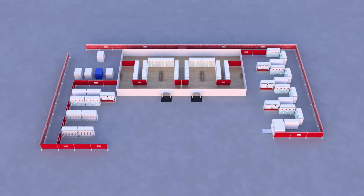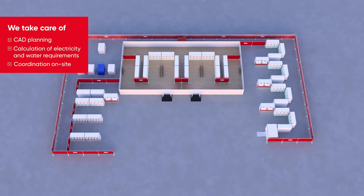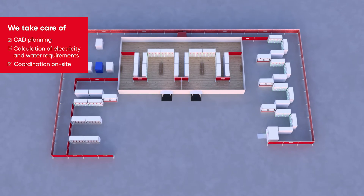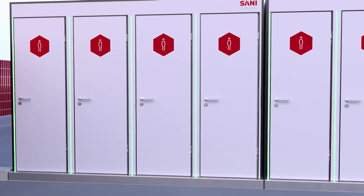From true-to-scale CAD planning, the precise calculation of electricity and water requirements, to the coordination of all maintenance groups and the entire process on site — absolute hygiene and the best comfort for your guests.